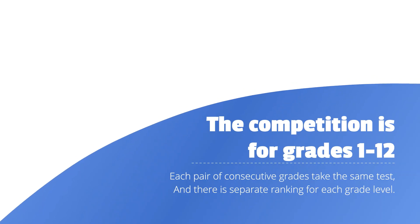The competition is for grades 1 to 12. Each pair of consecutive grades takes the same test: grades 1 to 2, 3 to 4, 5 to 6, 7 to 8, 9 to 10, and 11 to 12 each have their own unique test. There is a separate ranking for each grade level.